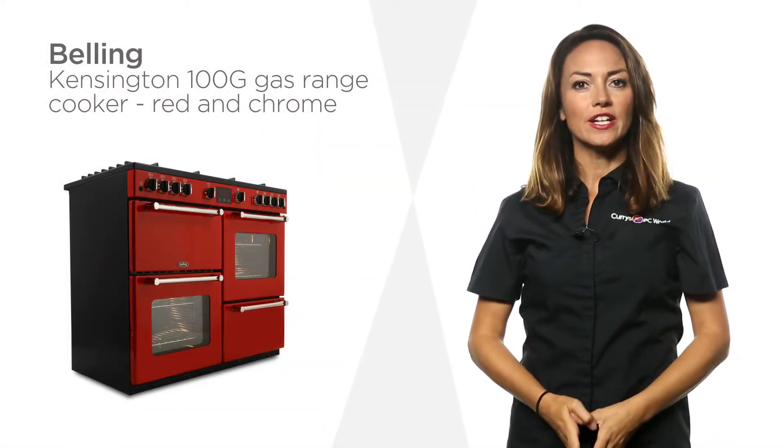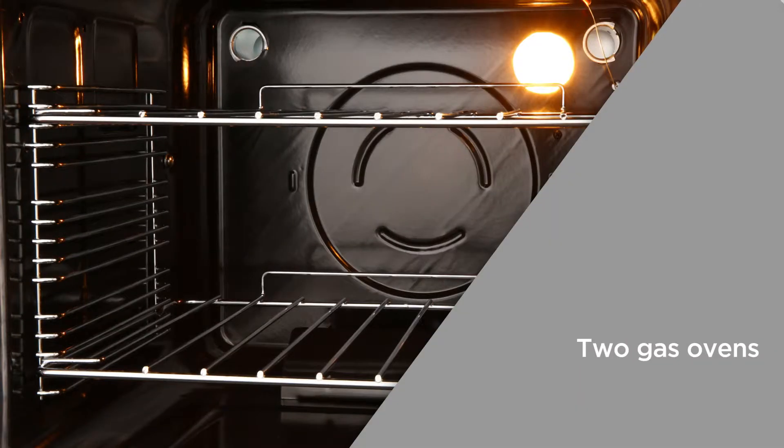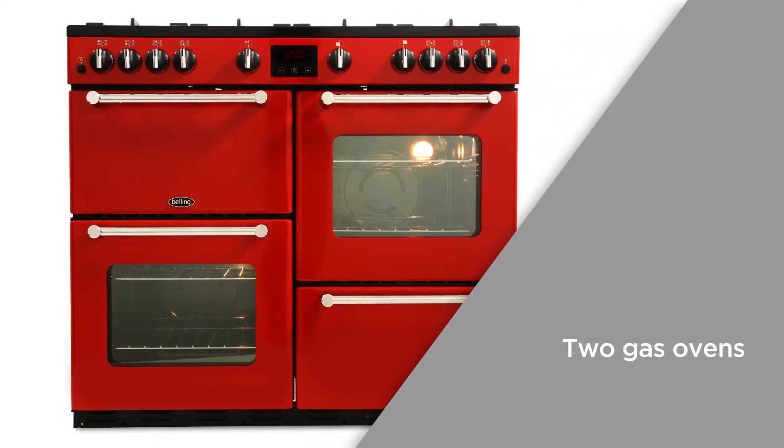Make a statement in your kitchen with this Belling Kensington gas range cooker. The two conventional gas ovens get hotter at the top than the bottom, brilliant for achieving mouth-watering moist food every time you cook.